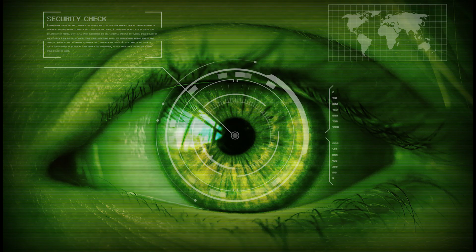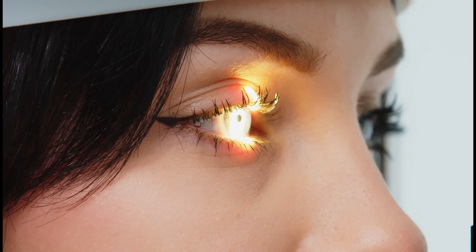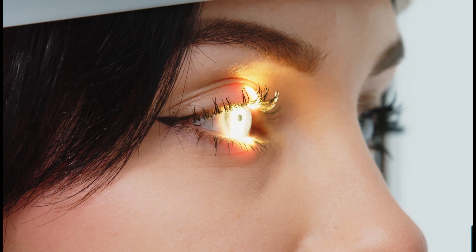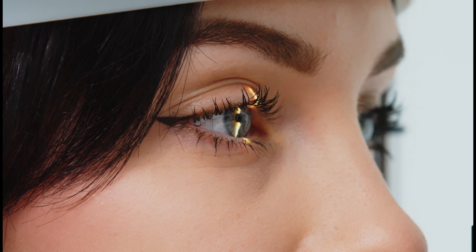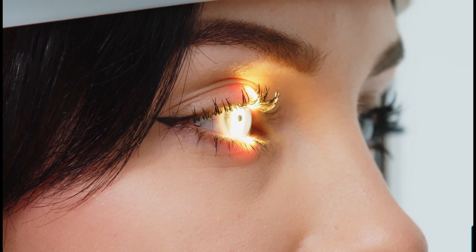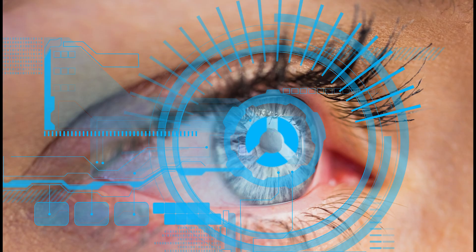Now, let's set our sights on the future with iris scanning, a biometric marvel that brings the intricacies of your eye into the authentication spotlight. It's like giving your device an exclusive eye exam, where the patterns in your iris become the cryptographic key to unlocking your digital treasures. Using near-infrared light, iris scanners capture the unique patterns within your iris, which are as distinctive as a fingerprint. We'll unravel the technology that transforms these patterns into a secure digital template, exploring the precision and reliability that make iris scanning a frontrunner in biometric security.